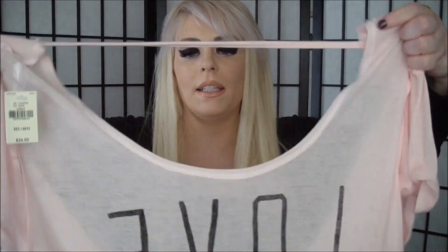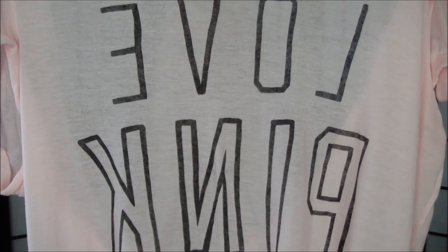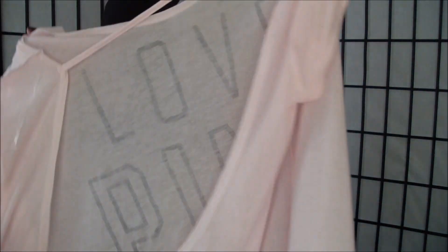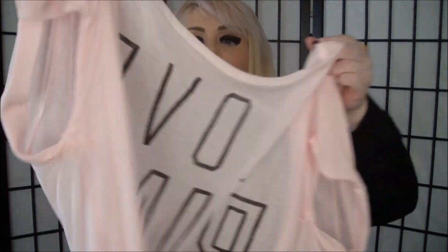I also got this PINK shirt — it's kind of hard to show on the hanger, but it says 'Love Pink' under it and you put a gray tank underneath. It shows the back too, so it's really really cute. That dress was $58, the yoga pants were $38 at the regular price, and this shirt was $26.50.